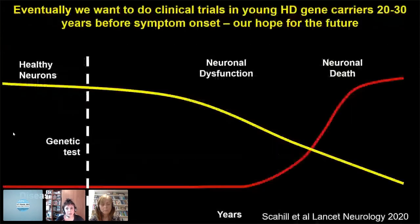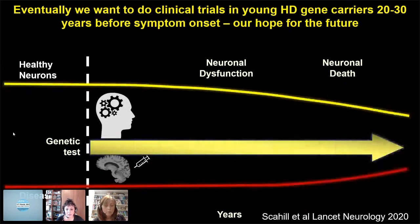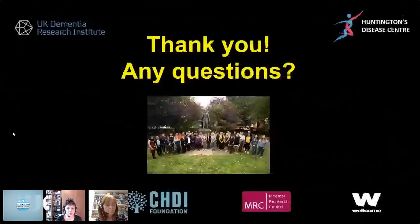I'm involved in many different approaches, and this is just a 15-minute snapshot, but I really hope that in the next 10 years we can do clinical trials in young HD gene carriers who are 20 to 30 years before symptom onset. I think that gives us our real hope for the future in terms of being able to prevent this disease from ever occurring. We recently published in The Lancet Neurology a cohort of individuals 24 years before onset that will help build the groundwork to allow us to do these sorts of trials. Thank you for listening, and I'm happy to take any questions.